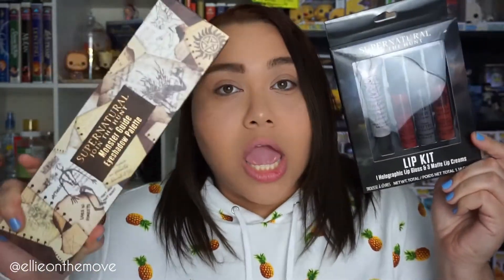Not only did they have the eyeshadow palette, but they also had a lip kit — three matte lip creams with one holographic lip gloss. We're gonna be using this palette and the lip kit together to create a look. I already did my base makeup.